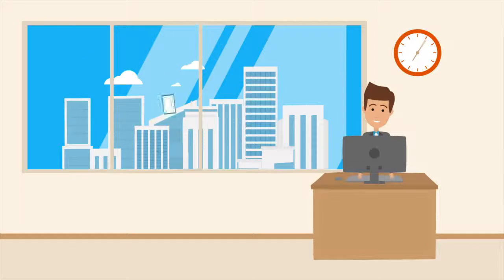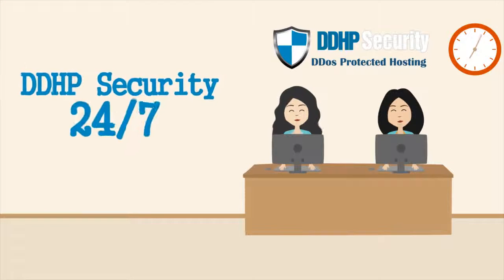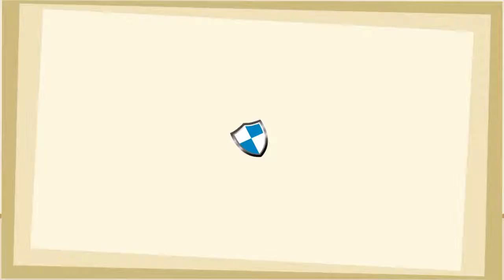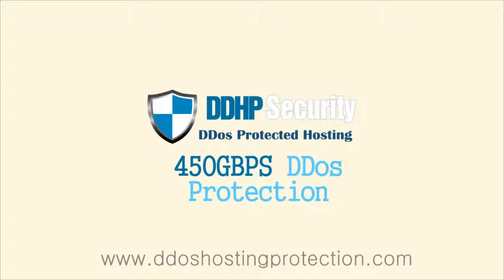With DDHP Security, forget about the problems and dedicate your time to growing your business. DDHP Security offers support 24/7 in real time. Now DDHP Security provides maximum protection, up to 450GB per second's DDoS protection.